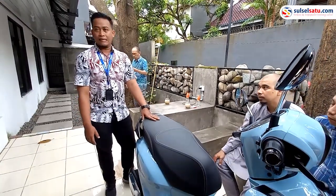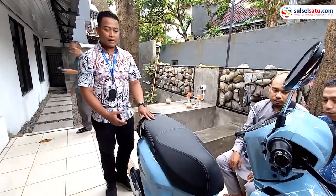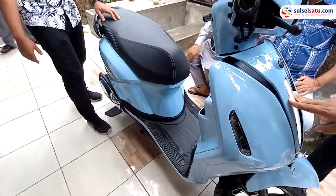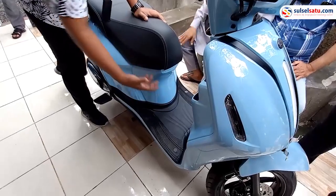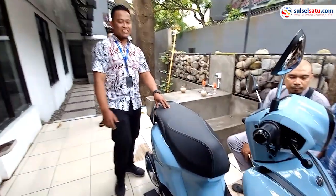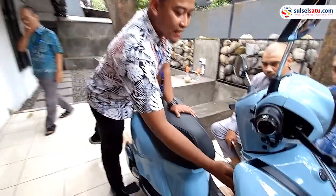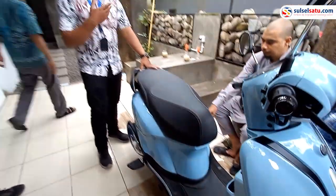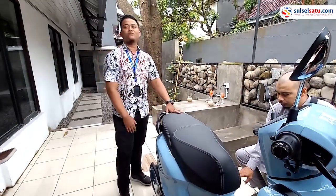Untuk kenyamanannya, ini lebih nyaman karena dari segi kaki juga lumayan cukup luas. Jadi ketika mau bawa galon juga bisa, mau belanjaan yang cukupan juga bisa. Untuk gantungannya ini dilengkapi dengan karabiner pengunci — jadi pada saat kita menggantung barang, itu tidak akan jatuh.